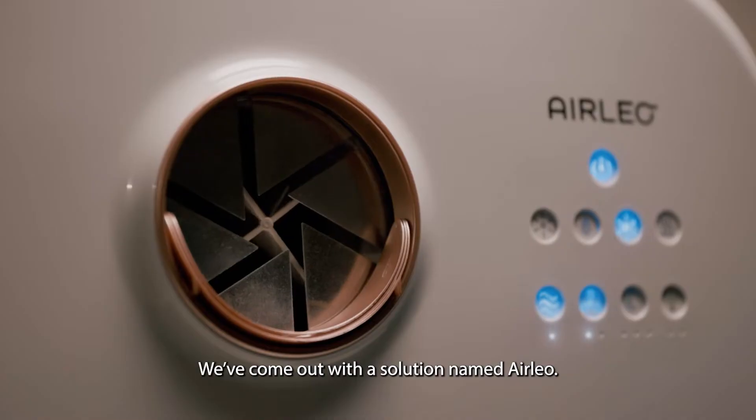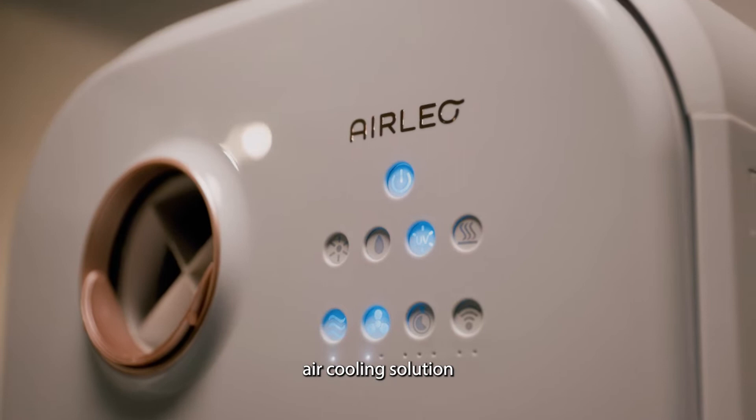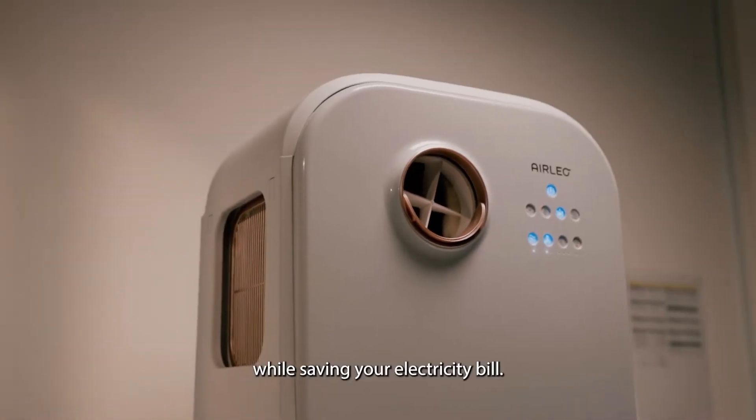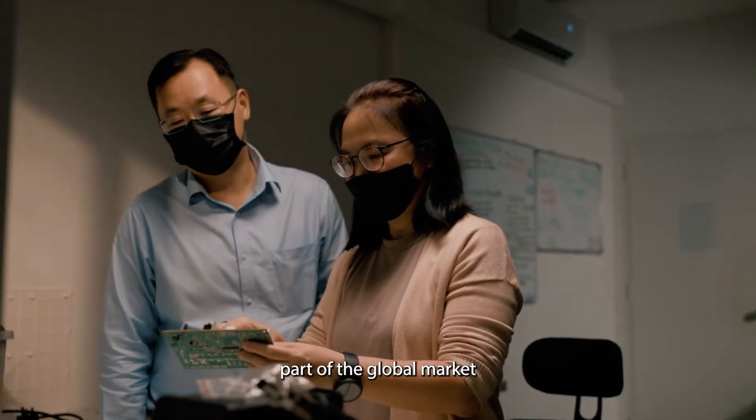We came up with a solution named the Air-Lio. The Air-Lio is a revolutionary air cooling solution that gives you cold air while saving your electricity bill. We are trying to make this product part of the global market.